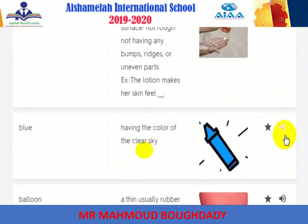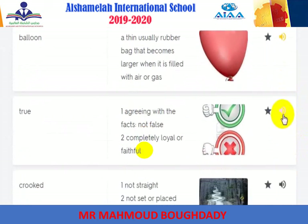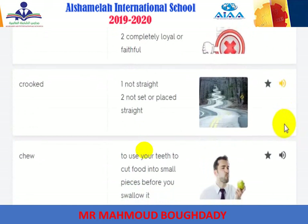Blue: having the color of the clear sky. Balloon: a thin, usually rubber bag that becomes larger when it is filled with air or gas. True: agreeing with the facts; not false; completely loyal or faithful. Crooked: not straight; not set or placed straight.